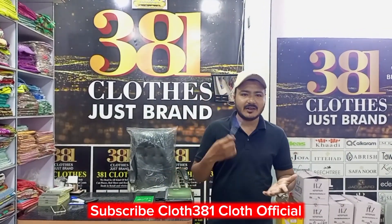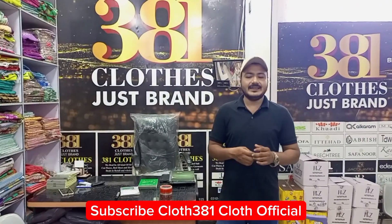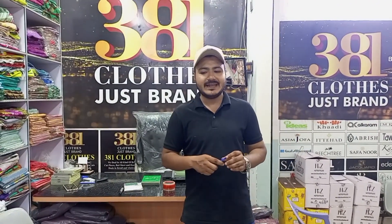Assalamu alaikum viewers, I am from 381 class. As you know, 381 class has a lot of new things. There was a lot of time in the name of Mahagur.